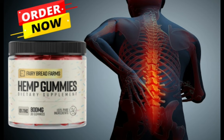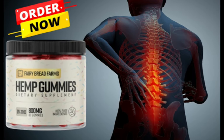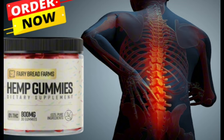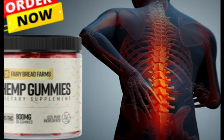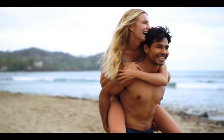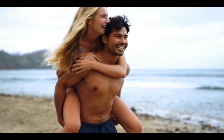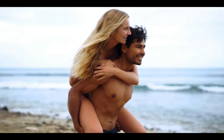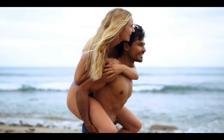For Fairy Farms Hemp Gummies to work, you need to take the treatment seriously. You need to take it every single day, or else you won't see great results and you'll get frustrated. You can see initial results in the first month, but most people have better results after 3 months of using this product. Also importantly, Fairy Farms Hemp Gummies has no side effects since it is natural.